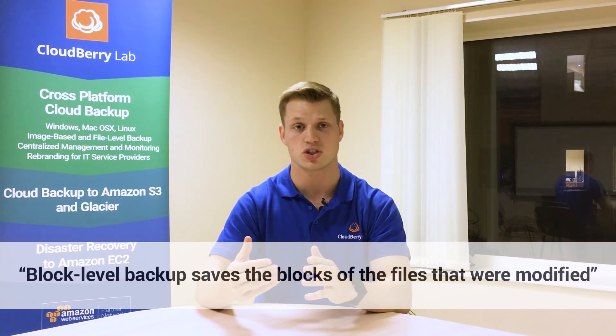That's incremental backup in a nutshell, but it gets better and more efficient than that. There's a thing called block-level backup. Block-level backup, instead of saving and uploading the whole file when it's modified, goes in and saves the blocks of that file that were modified or changed, and then uploads it to your cloud storage.